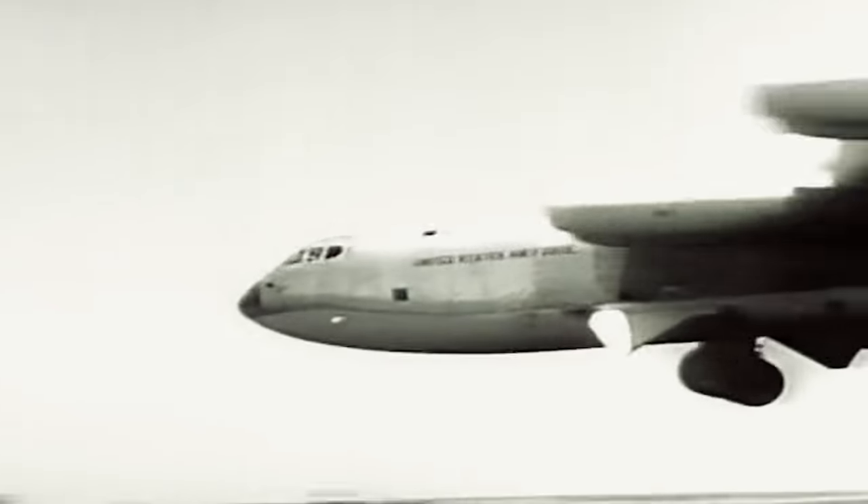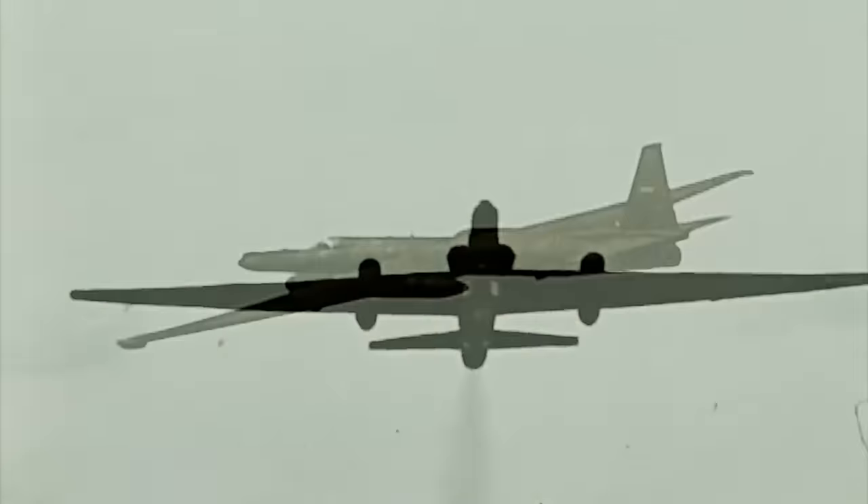However, despite its apparent viability, the FICON system saw limited action. The emergence of the newer B-52 bomber and the U-2 aircraft in the late 1950s led to the FICON program's cancellation.